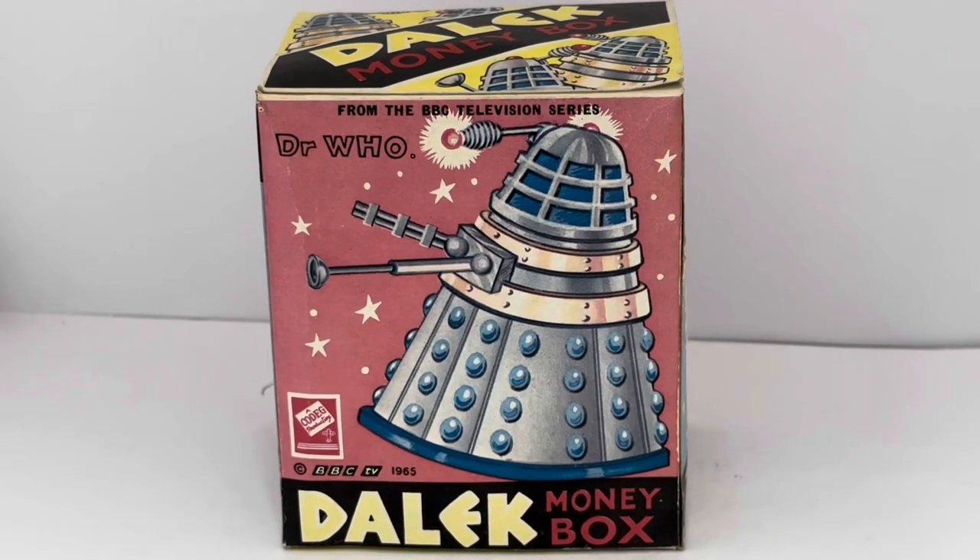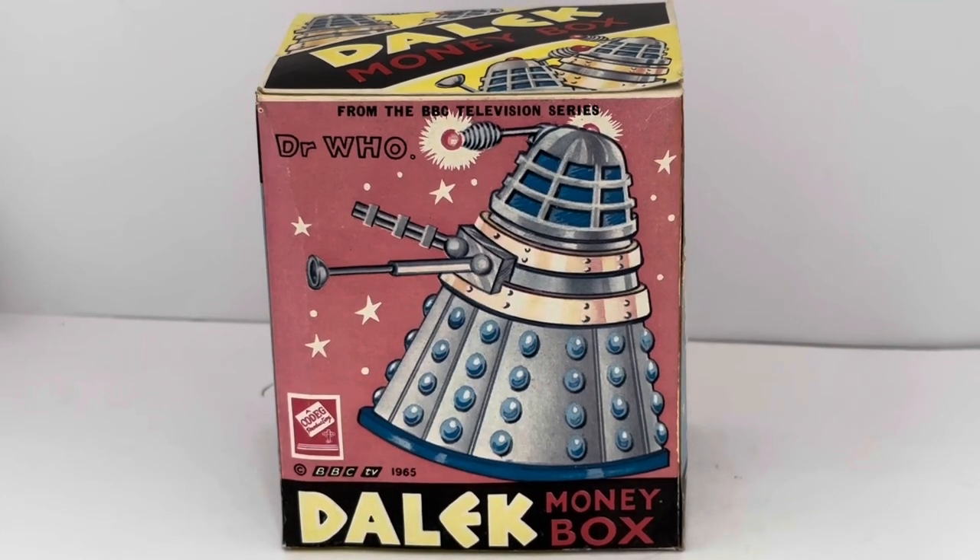Hello and welcome to another video from Milo's Top Toys, Games and Collectibles. Today we have something very exciting indeed, and something ultra rare to show you. This is the 1965 release by Cowan de Groot from their Doctor Who series of items, and this particular item is the Dalek money box, released in 1965.